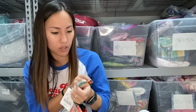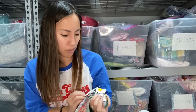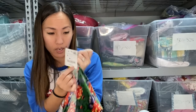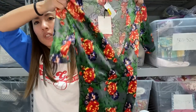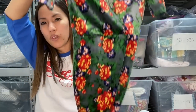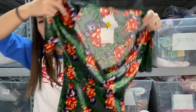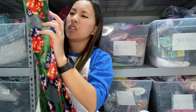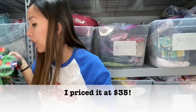Next up is this dress from Zara. I think it's a little bit older in style but it was new with tags. It was a size small. They wanted $14 for it. It's this velvet v-neck dress with a floral print. I don't think I'll get a ton for it but it was new, it's pretty, and it's velvet — I love velvet. So I got that.